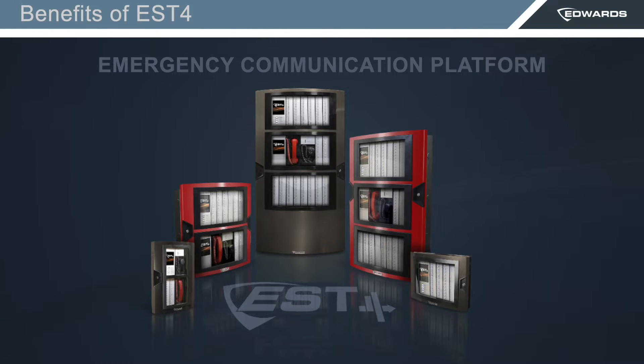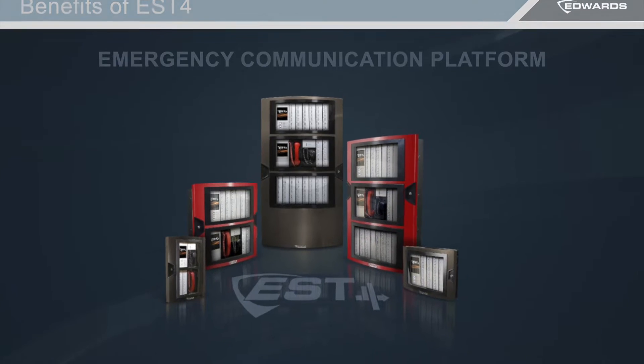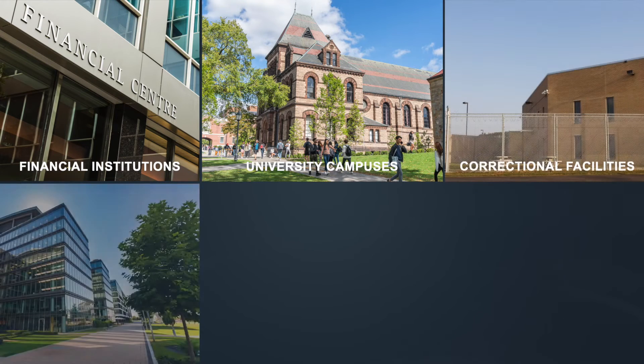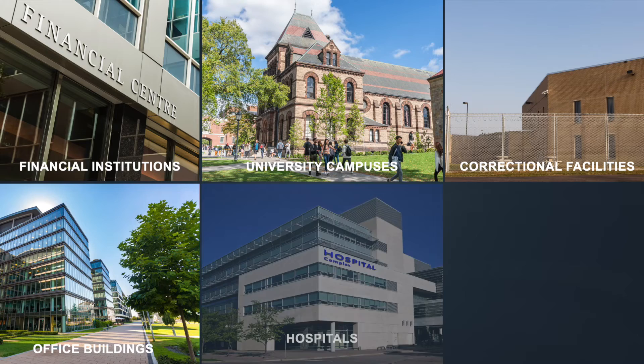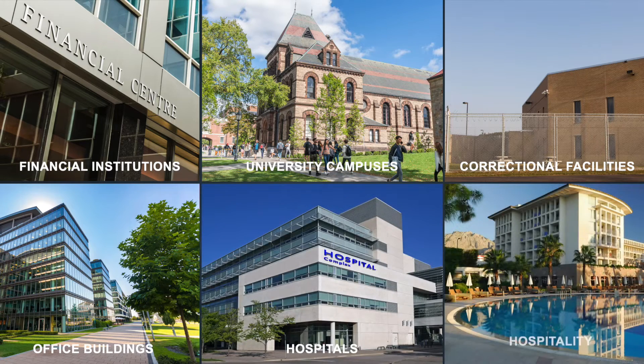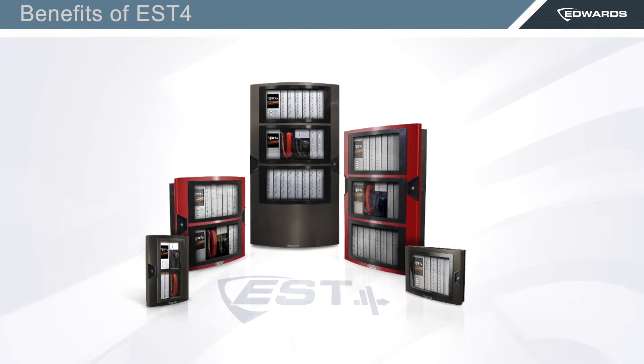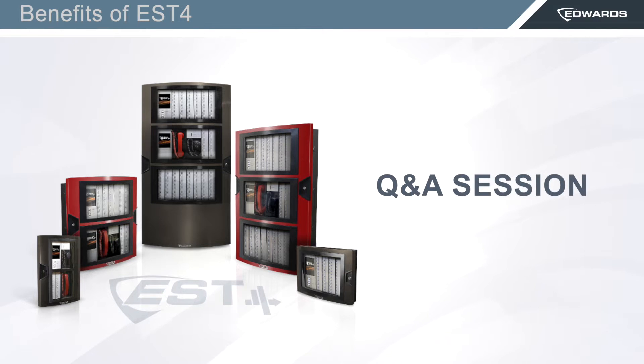Since its release, EST4 has been used to protect occupants in many building types, like financial institutions, university campuses, correctional facilities, office buildings, hospitals, and some in the hospitality sector, with the largest network encompassing over 70 nodes. Because our time together is limited, I'll cover some of the EST4 benefits, which will not be comprehensive, but please feel free to ask questions during the Q&A session.